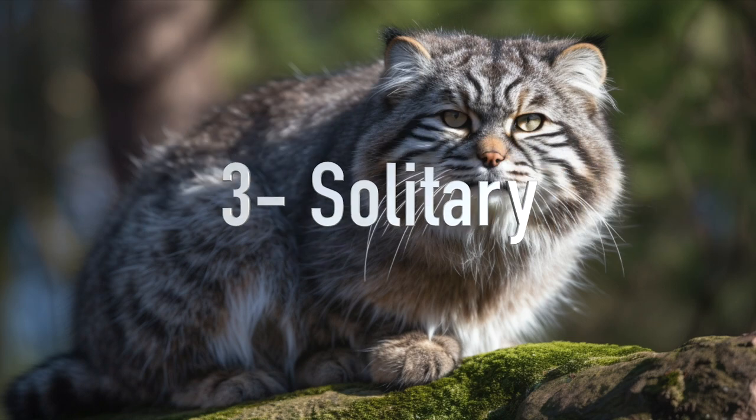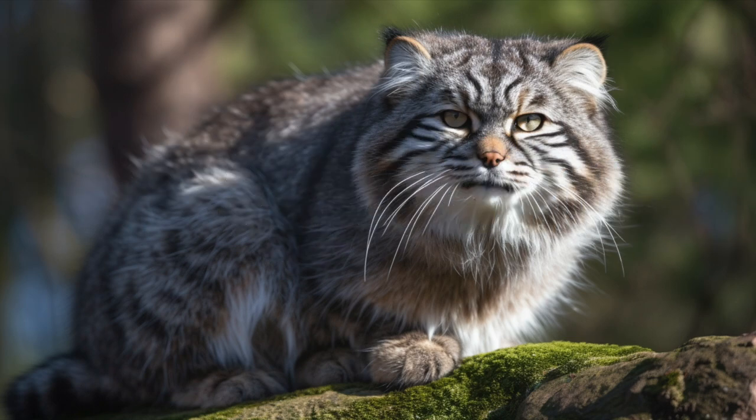3. Solitary: Pallas cats are primarily solitary animals and only come together during the breeding season. They are also nocturnal and are most active during the night.